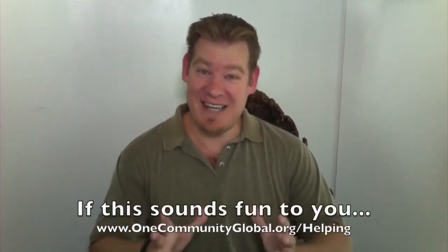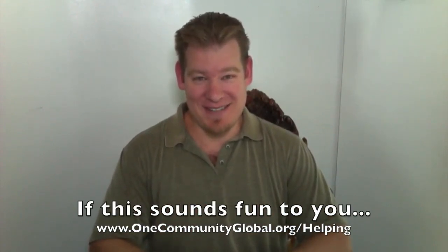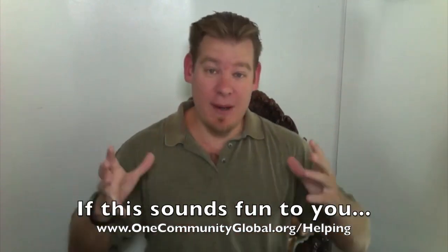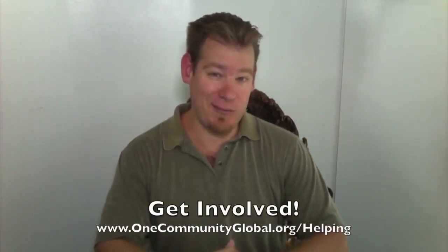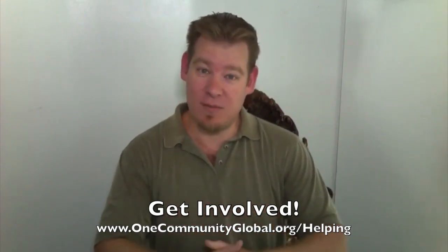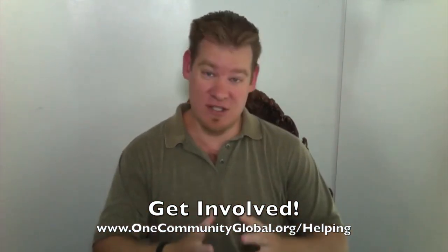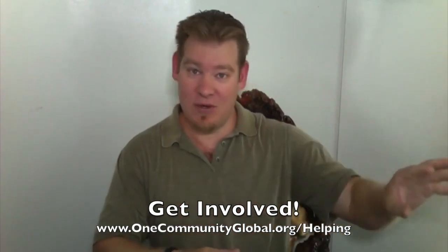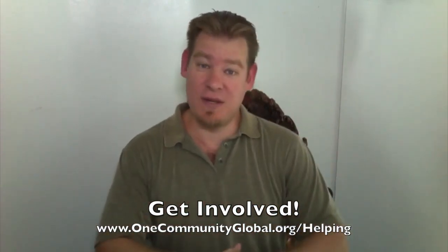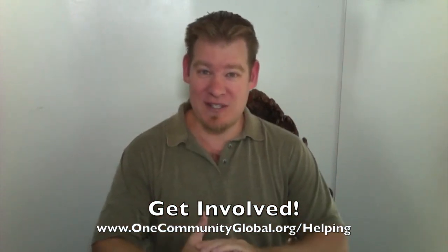If this sounds fun and exciting to you, we invite you to join us. We have lots of different ways to participate: from becoming a pioneer member — people who will actually move onto the One Community property and build everything — to a satellite member, who doesn't intend to live at One Community but wants to participate in all our back office details and weekly calls, perhaps building a community somewhere else. You can also participate as a partner or consultant, donating your time and expertise to plug into a specific piece of the project.